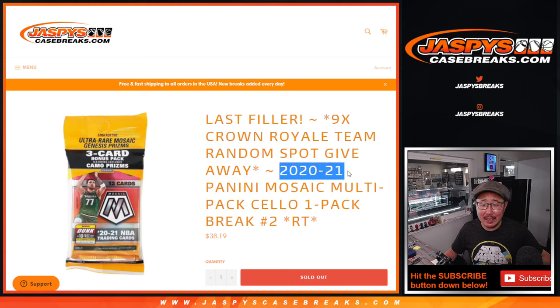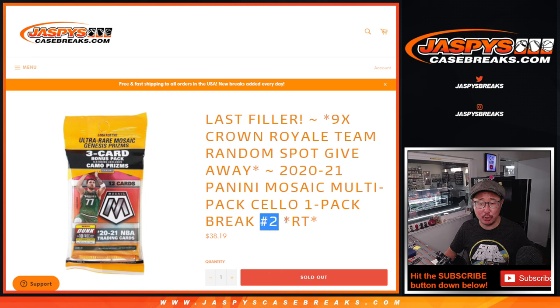Hi everyone, Joe for JaspiesCaseBreaks.com coming at you with 2020-2021 Panini Mosaic Basketball Cello Pack Break number two. This is the last filler — the only filler we had to do to fill up that team random.